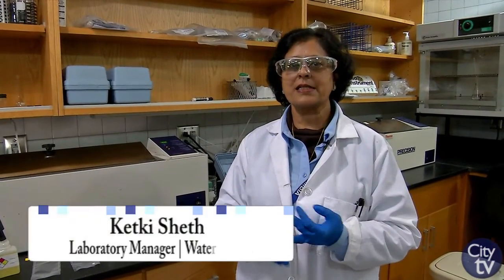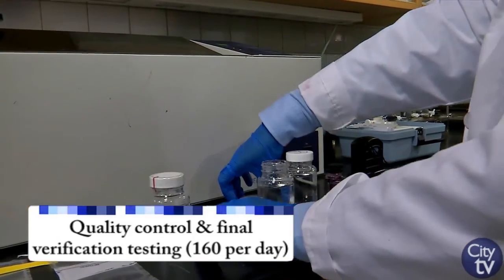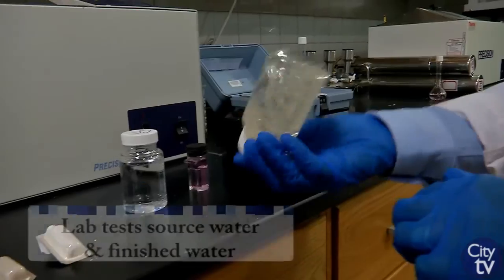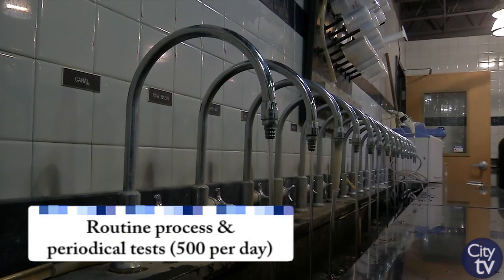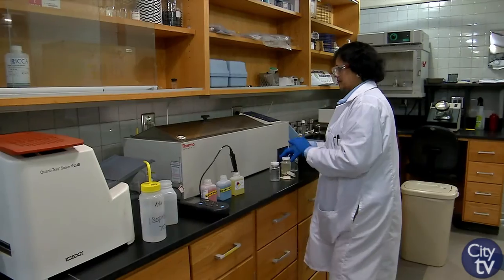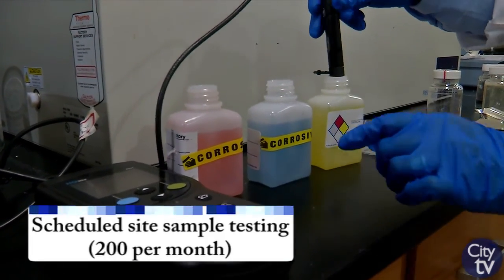We do about 160 samples a day in-house in the lab between four lab techs and a chemist, and we are always on top of it. We sample our fresh source water, we sample our finished water, and we do all the testing out in the operation lab, 24 hours. They do about 500 samples a day, continuous monitoring to make sure the water going out to the customer and distribution system is clean and safe. We also do about 200 site samples a month throughout our distribution system to verify that it's clean and safe water for our customer.